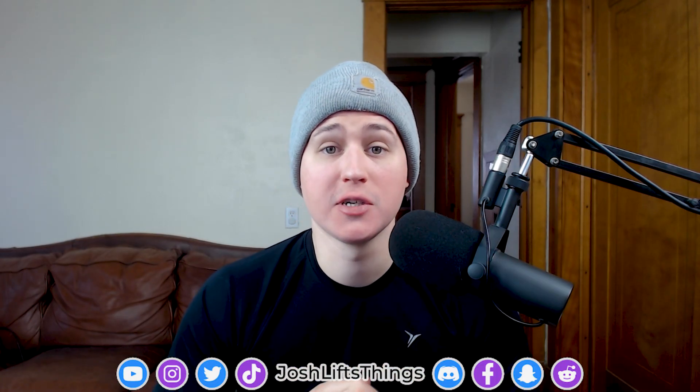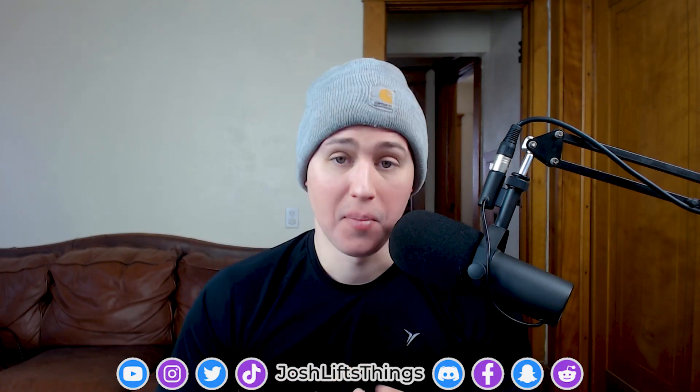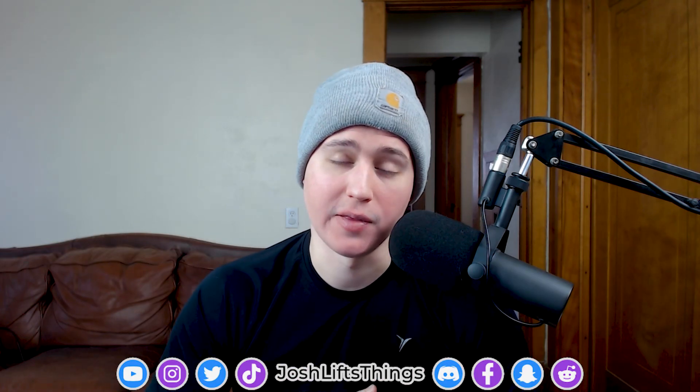What's up guys, I'm Josh and I lift things, and I'm here to talk about arms — why your right one is bigger than your left one, and how to fix it. By the way, these tips apply to every single body part, not just arms. Just had to clickbait the homies.